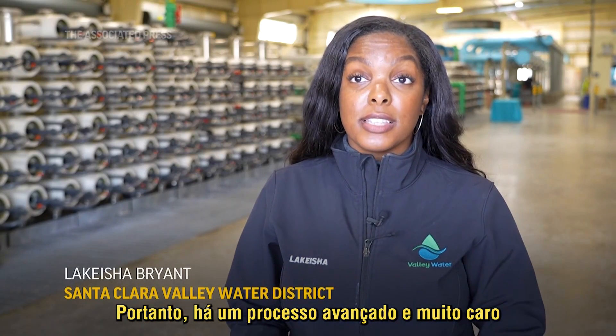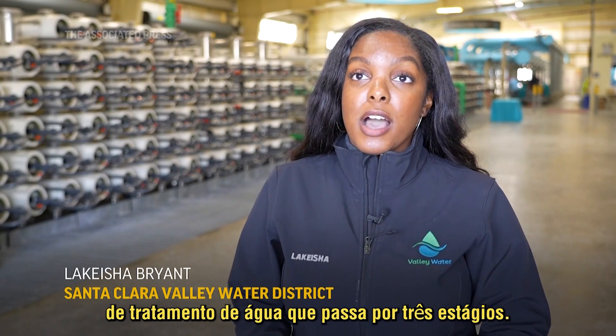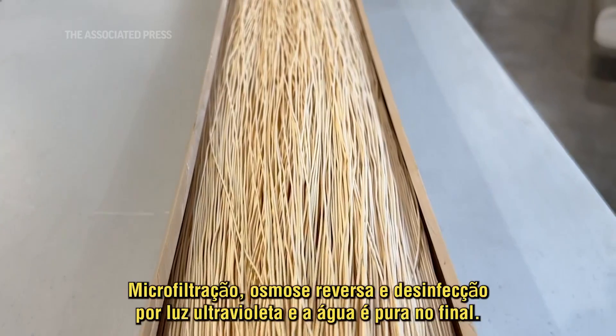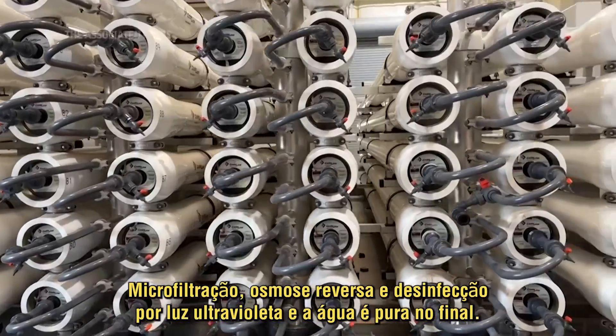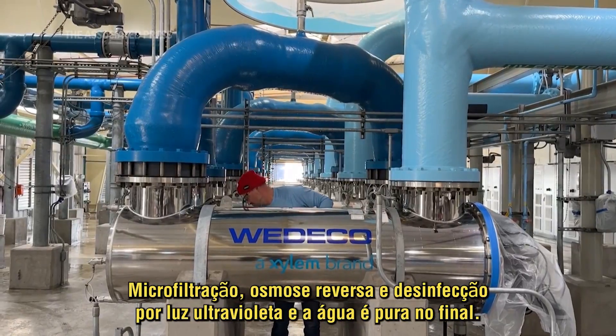There is a very extensive advanced water treatment process and it goes through three stages: microfiltration, reverse osmosis, and ultraviolet light disinfection. The water is pure water at the end.